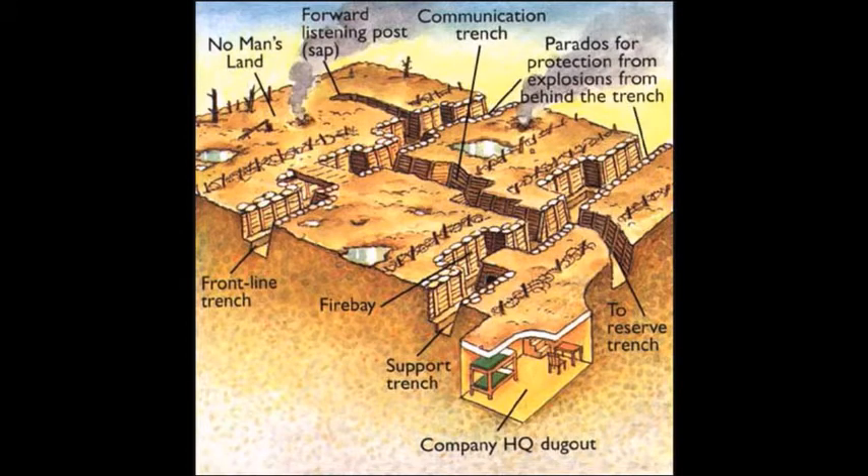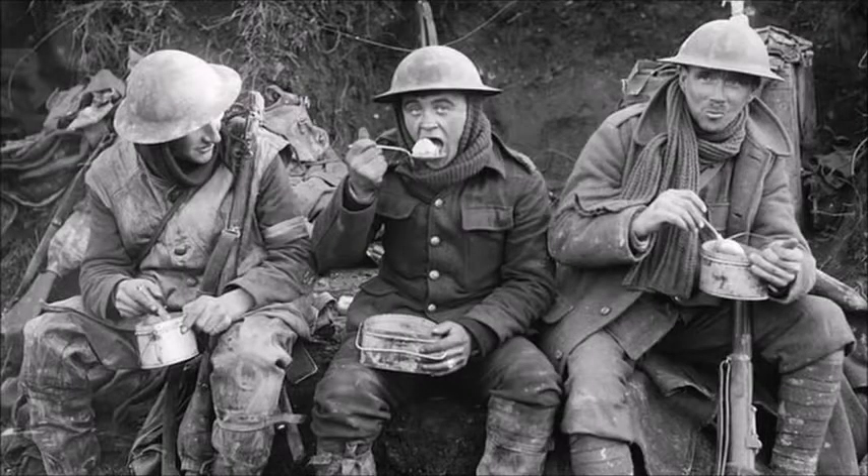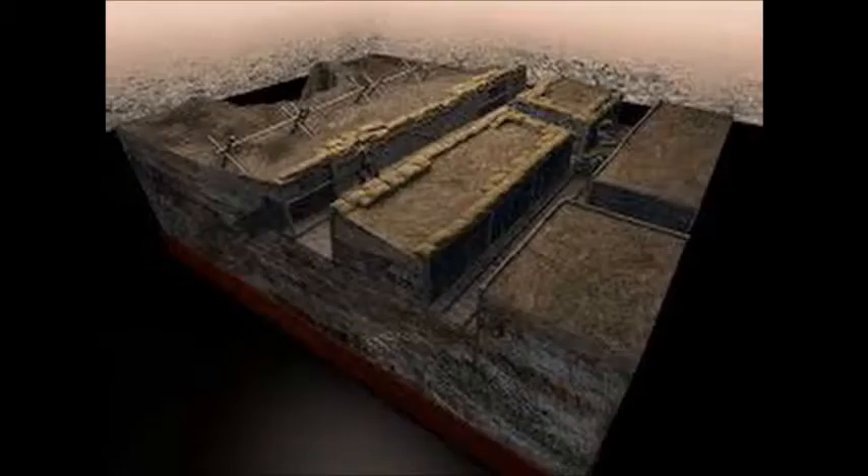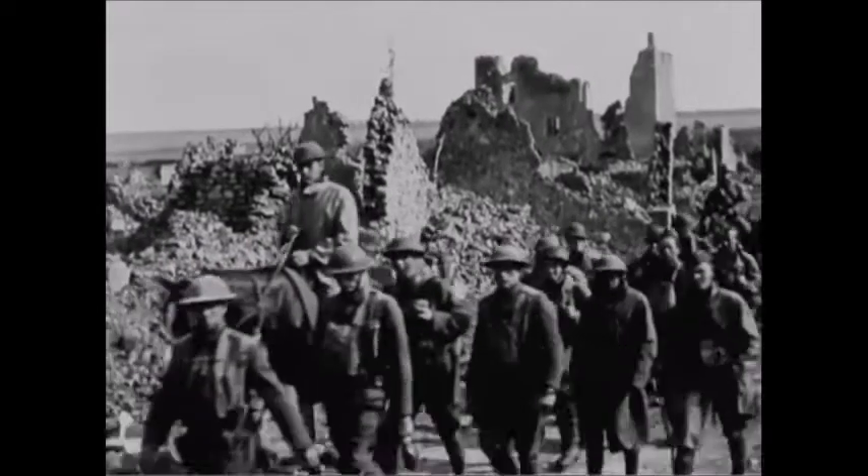The reserve line was located behind the support line, where soldiers took a break from being on the front line. Communication trenches allowed access for soldiers to move supplies from trench to trench without being exposed to their rivals.